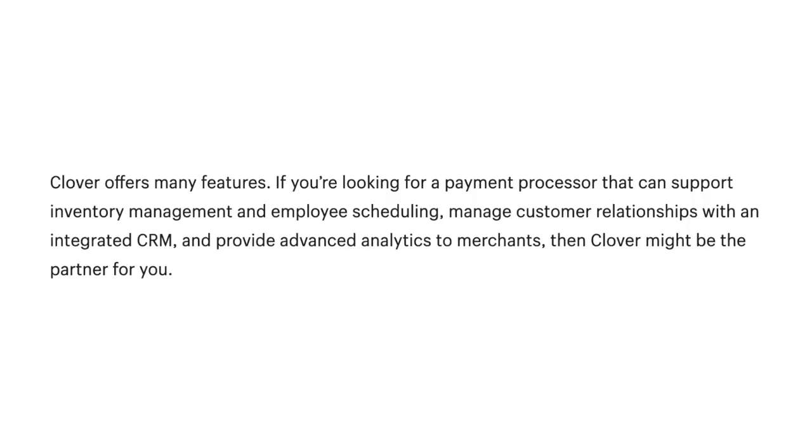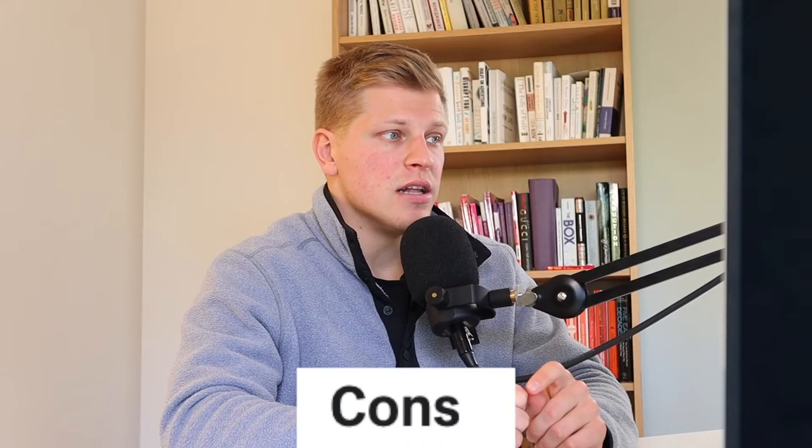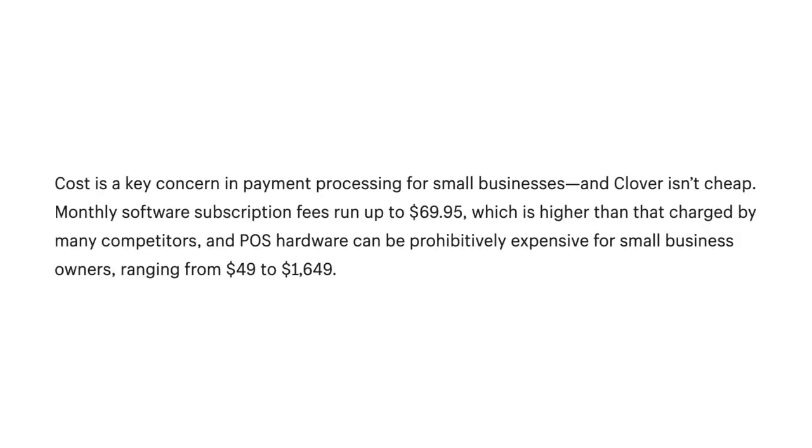Clover offers many features. If you're looking for a payment processor that can support inventory management and employee scheduling, manage customer relationships with an integrated CRM, and provide advanced analytics to merchants, then Clover might be the partner for you. However, cost is a key concern — Clover isn't cheap. Monthly software subscription fees run up to $69.95, which is higher than many competitors, and POS hardware can be prohibitively expensive, ranging from $49 to $1,600.